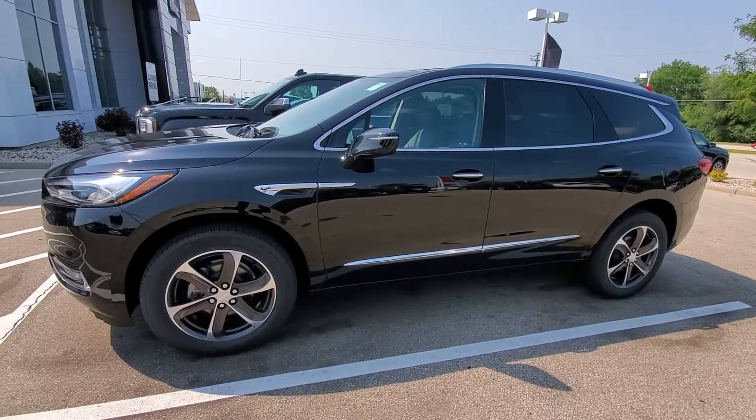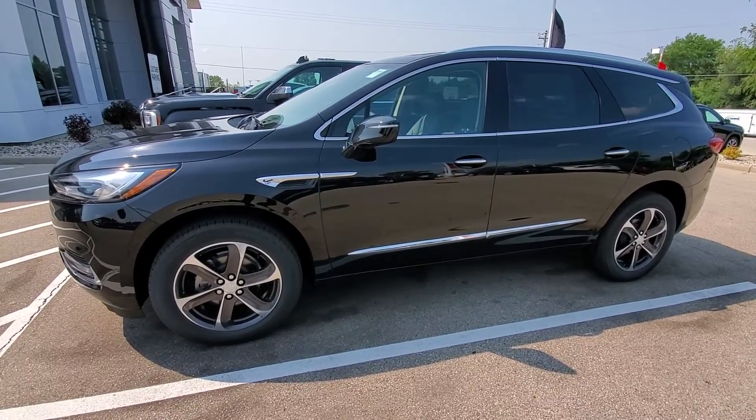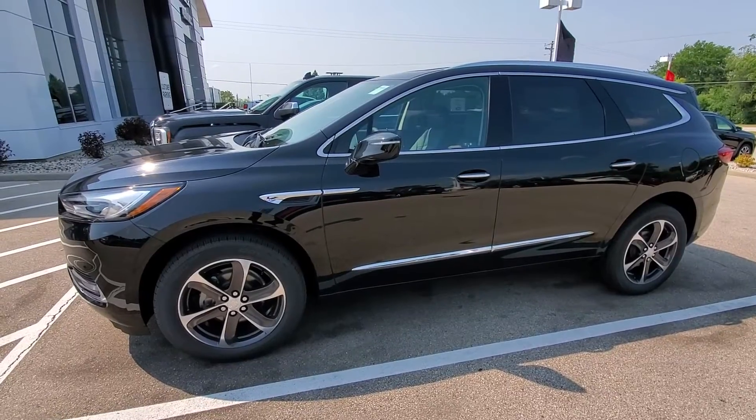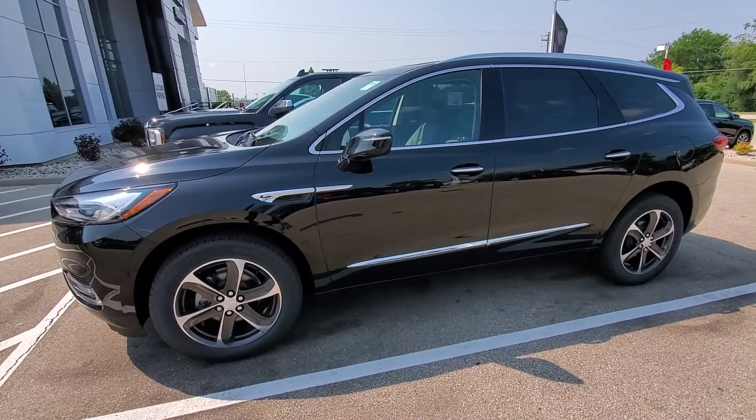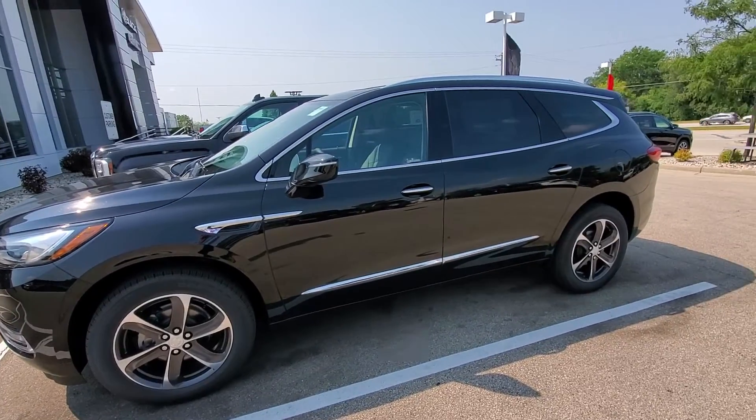Hey Steve, Luke here at Boucher Buick and GMC in Waukesha. Here's a nice shot of that 2020 Buick Enclave that you had some interest in. It is the Essence trim.